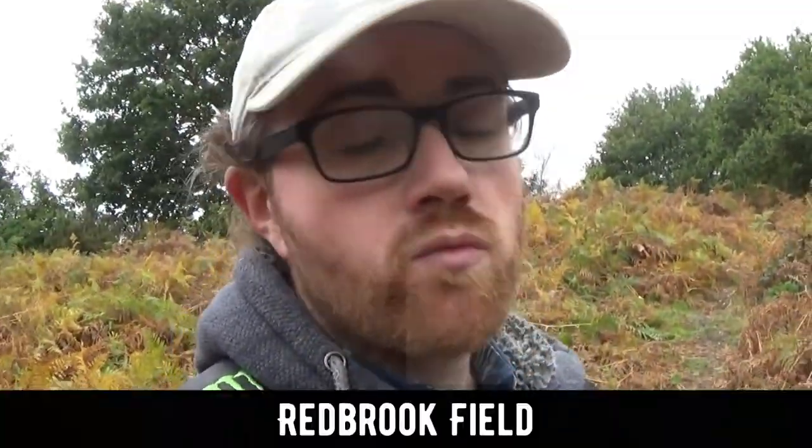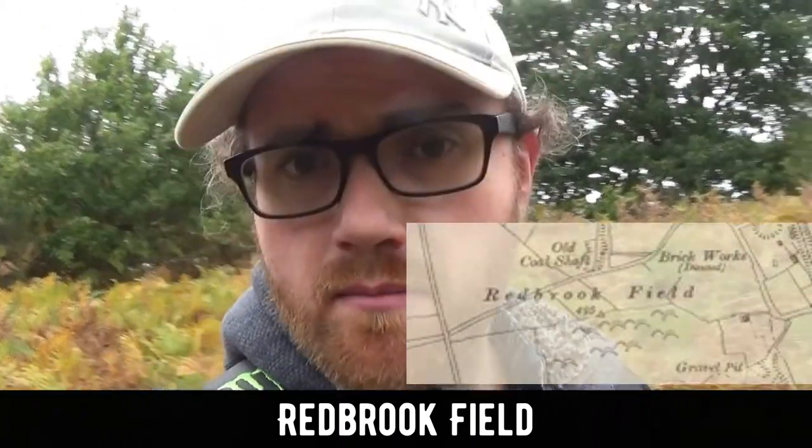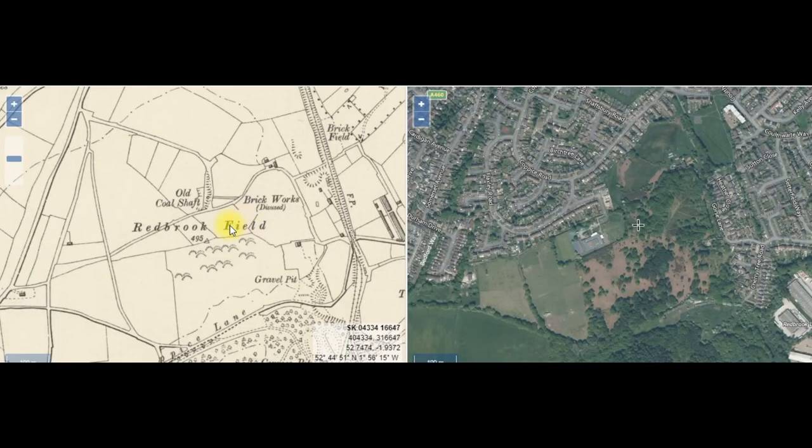Hey guys, welcome to the video. My name is John and I hope you're feeling awesome. On today's adventure I am looking around an area that used to be called Red Brookfield — it's not that far from where I live, and yet it seems like it's a million miles away. On the left-hand side of the screen is an old map, and on the right-hand side is current day.